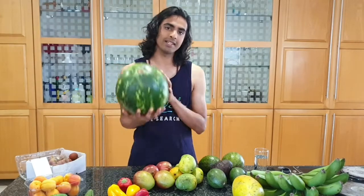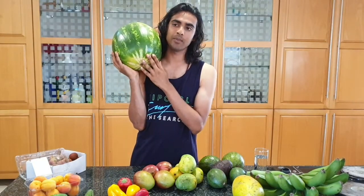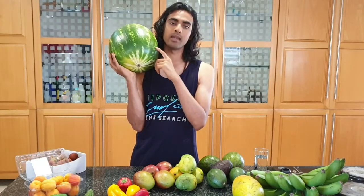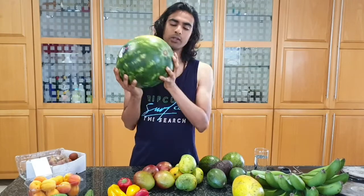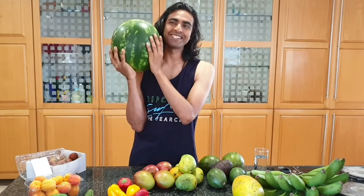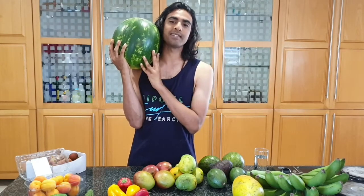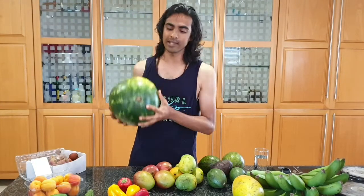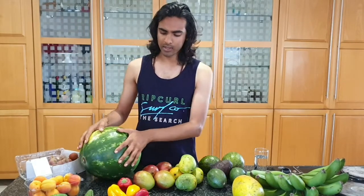Next up is the watermelon. All types of melons are starting to come into season here. I could easily eat this whole watermelon in one day — all you raw vegans probably know that feeling. The way I check for watermelons is by tapping them and listening for a hollow, high-pitched sound. It won't tell you how sweet it is, but it gives you a good idea of the consistency inside. This one has a really good sound, and the similar ones I've had have all been sweet.